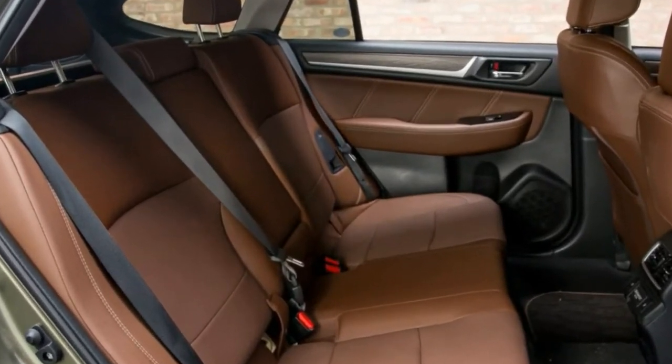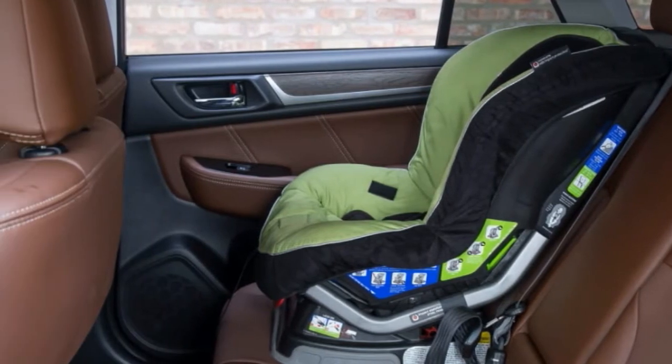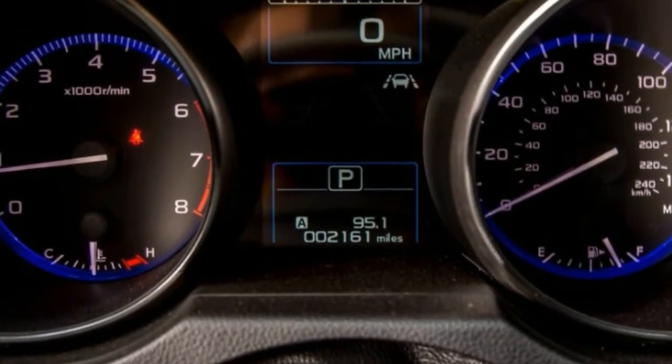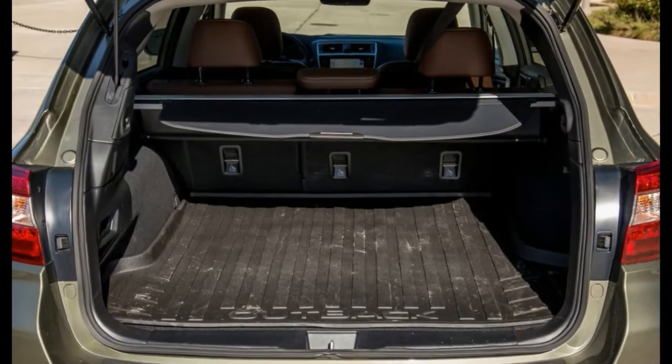Interior design is classy across the lineup, and materials quality is better overall. Subaru even added a dose of luxury in higher trim levels, with high-quality materials highlighted by padded plastic where it counts, plus comfy leather seats with contrast stitching and foam.